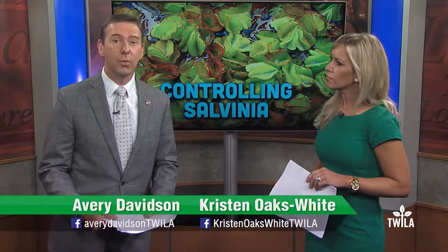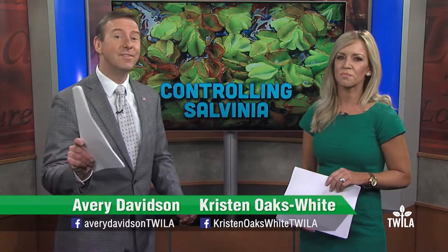The severe cold from last winter drastically reduced giant salvinia in Louisiana waterways. Salvinia is an invasive weed from South America. Unfortunately, the cold also reduced the population of giant salvinia weevils, which are a biological control for the weed.